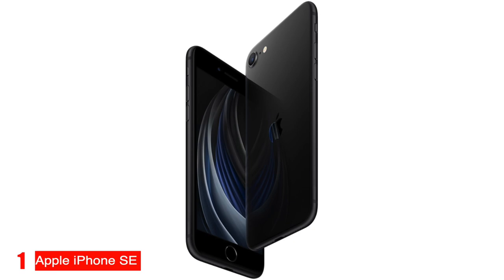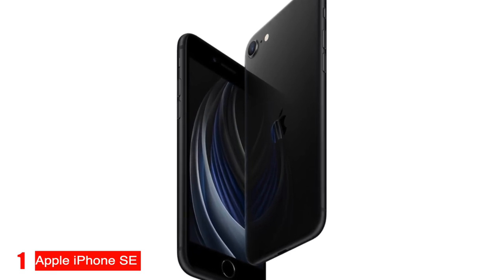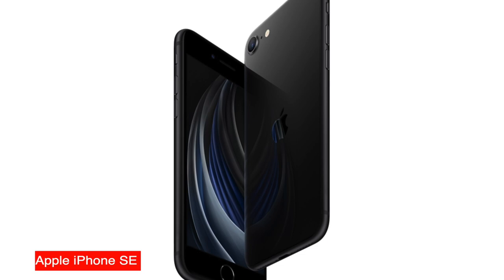If you're looking for the best phone in the budget category, the Apple iPhone SE is it. That's it for our list.